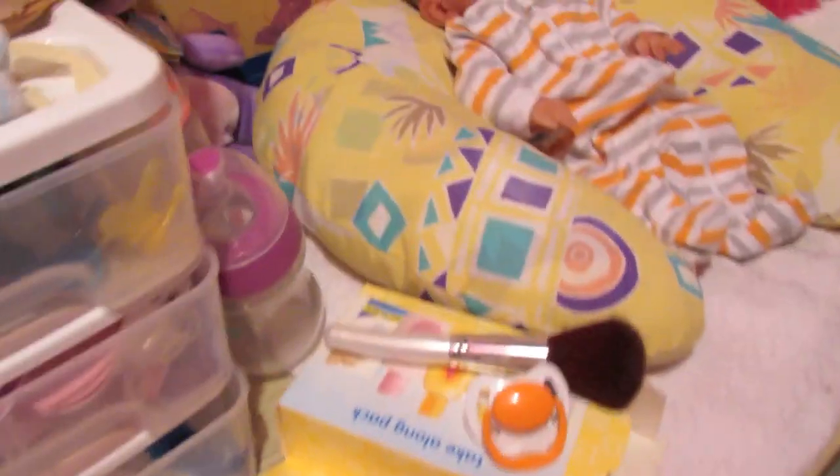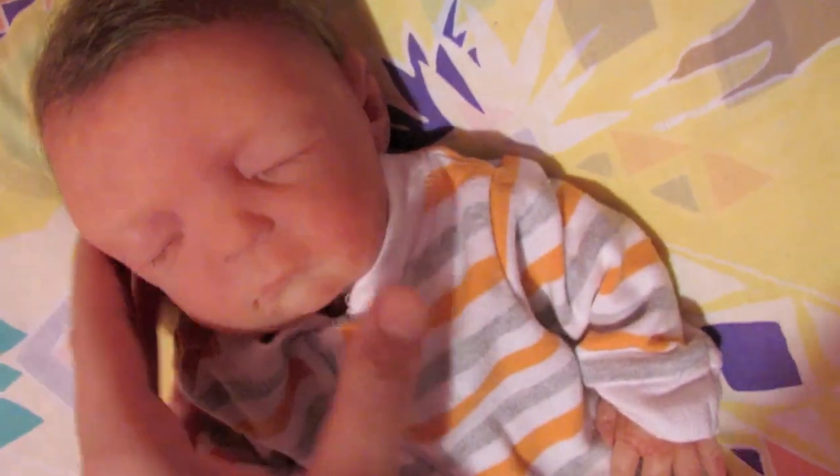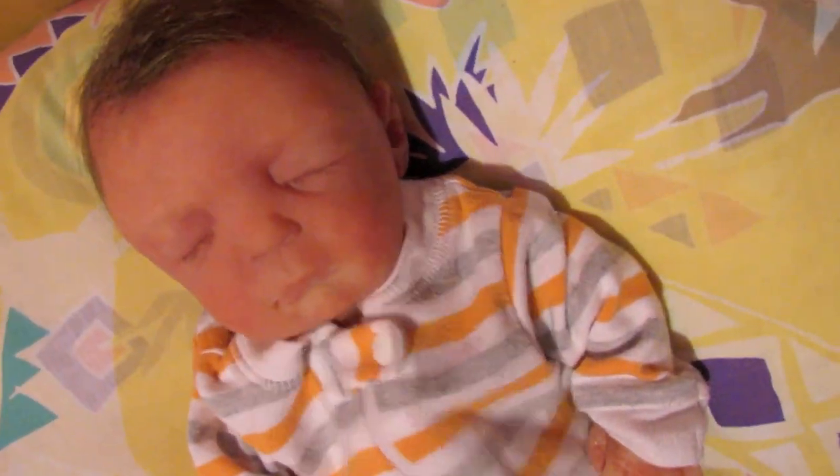I'll show you guys a better look at him. He's so sweet with his little crazy hair — such a sweet little boy.